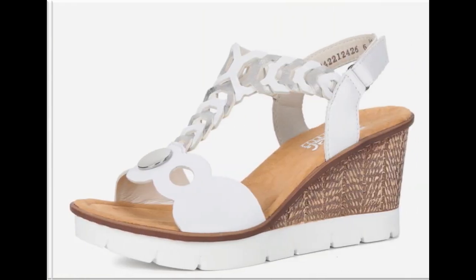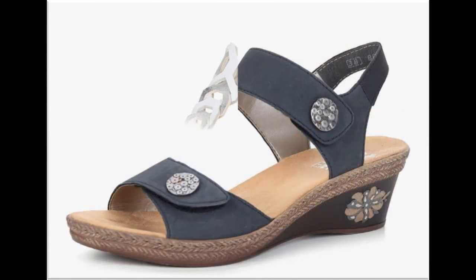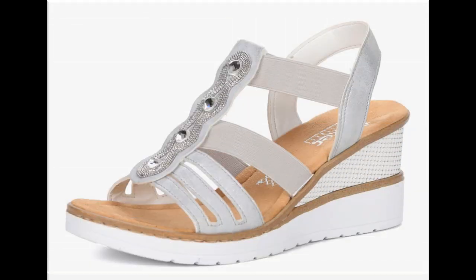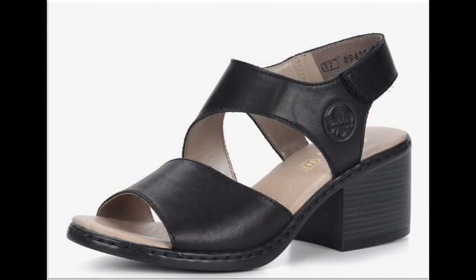Please suggest me in the comment box what designs you want to see more in my channel. If you want to see more branded collections like Bata, Stylo, Hush Puppies, ECS, Metro, Borjan, then visit my channel, click on the video or playlist section — you will find all the branded dresses and sandals new collections very easily.